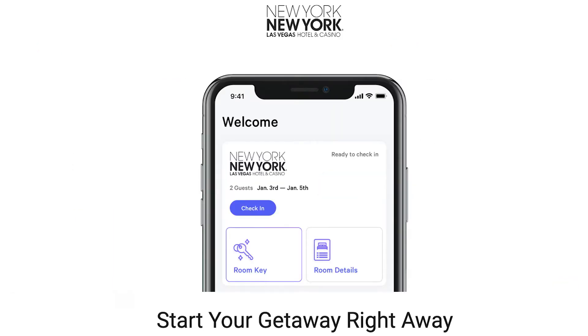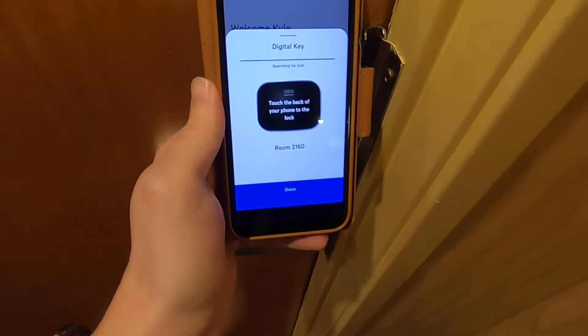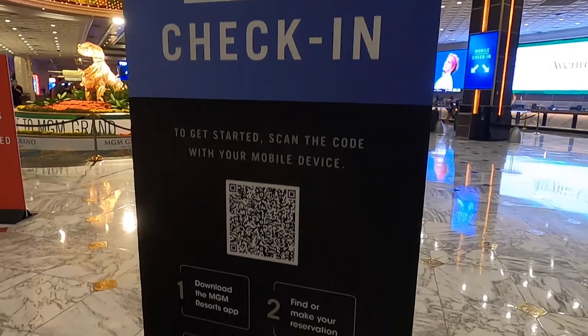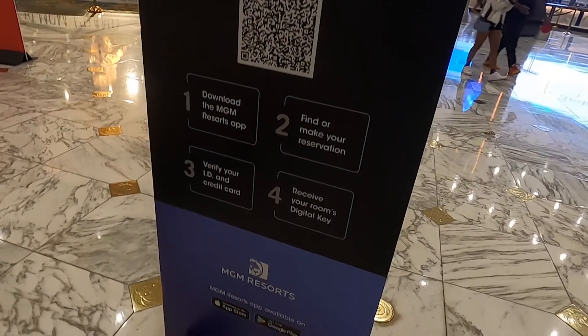Plus, having an account with the resort may make it easier to manage your reservation. For example, since I already had an MLife account, I was able to check in to my room before my arrival and have the app update with the digital key to my room once it was ready. If you don't get around to joining before your arrival, you may still be able to take advantage of mobile check-in and the digital key feature, saving you time in line.